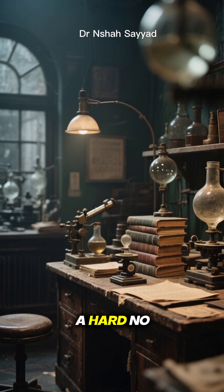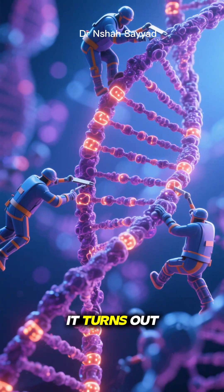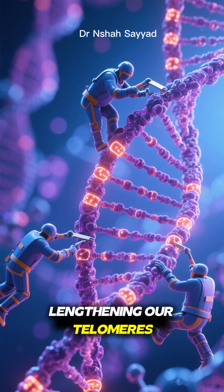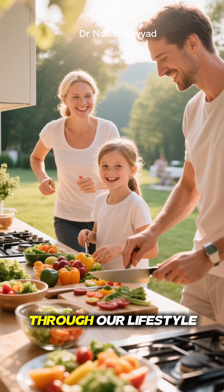For a long time, the answer was a hard no. But recent science is giving us some incredible hope. It turns out we have an enzyme called telomerase, which acts like a repair crew, rebuilding and lengthening our telomeres. And the best part? We can influence how active this enzyme is through our lifestyle.